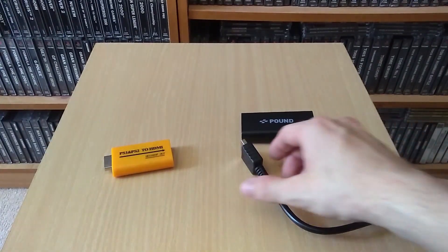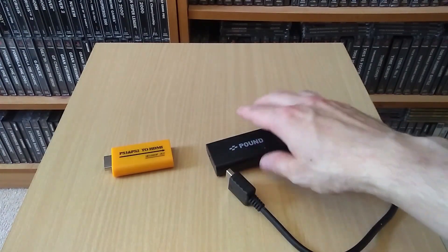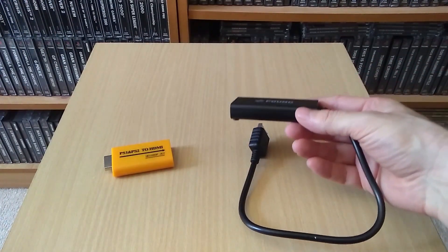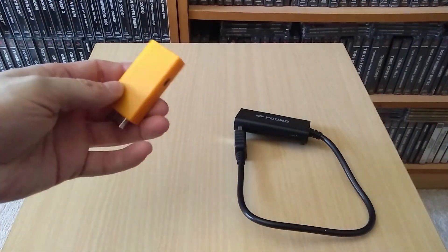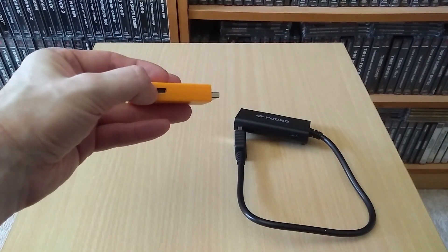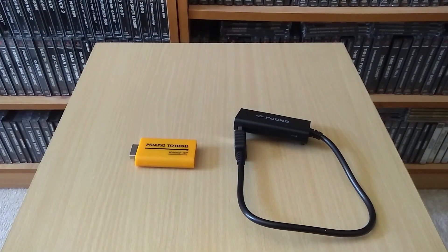We've also got the Pound Technologies cable, which again has a PlayStation-style AV connector and a HDMI port. Both of these incidentally require external power. When you're using it with a PlayStation 2, not a problem — the PS2 has USB ports on the front and you can tap the cable into those. But when you use it with a PS1, you're going to need an external USB 5-volt power source for the adapter. Unfortunately you can't power it from within the PS1 itself.